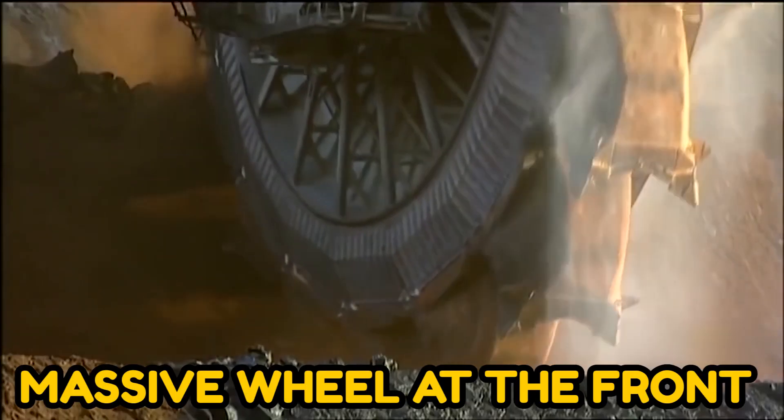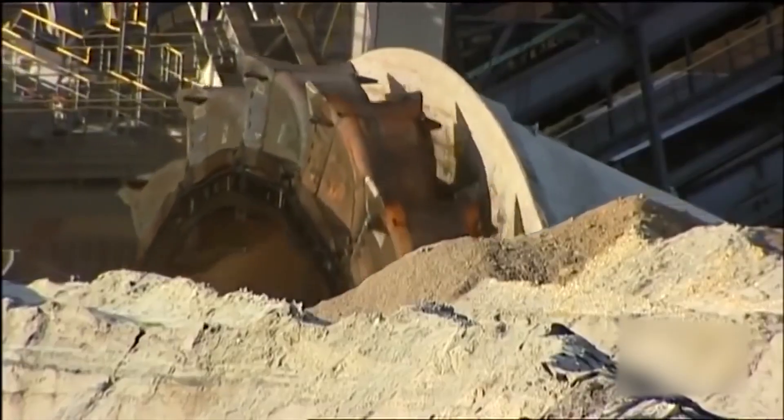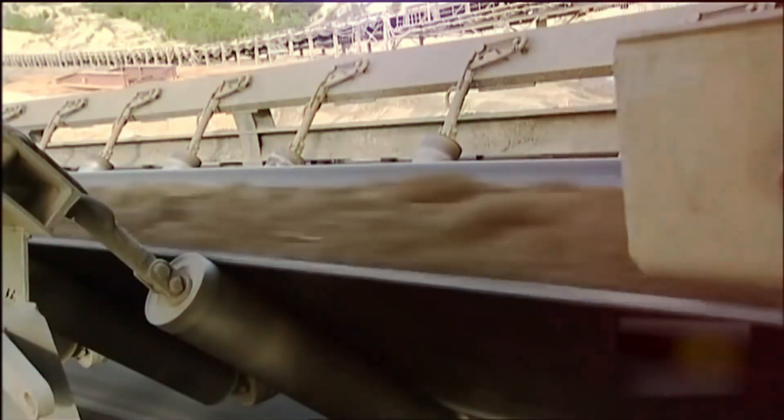A massive wheel at the front constantly chops away at the dirt and places it on conveyors that transport it to vehicles for disposal.